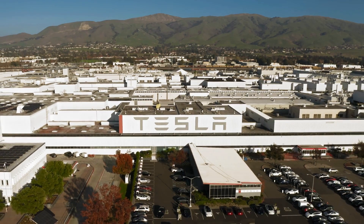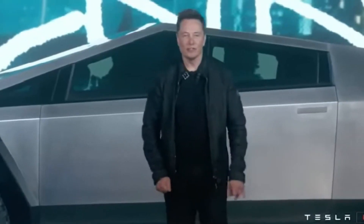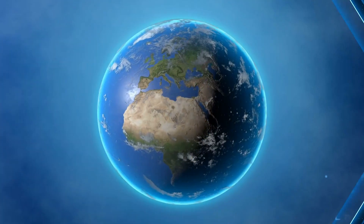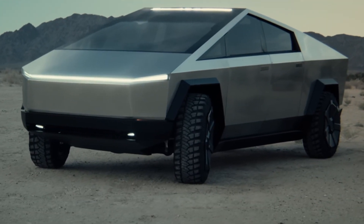Hey there, fellow tech enthusiasts. Today is an exciting day as we are going to take our first ever look at one of the most revolutionary electric vehicles to hit the market, the Tesla Cybertruck. Tesla's CEO, Elon Musk, unveiled this futuristic beast not too long ago and has captured the attention of the world with its bold design and groundbreaking features. So let's dive right into our first look at the Tesla Cybertruck.